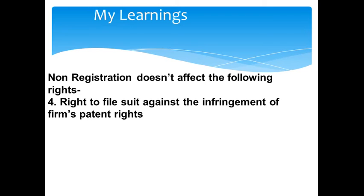Fourth, the right to file a suit against infringement of the firm's patent rights. Even if the firm is not registered, the firm's patent rights cannot be violated by any third party. An unregistered firm still has the right to file a suit against infringement of its patent rights. For example, if an unregistered firm has acquired patent rights for a product and another company starts selling the same product under a different brand name, the firm has the right to approach the court and file a case for patent infringement.